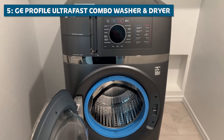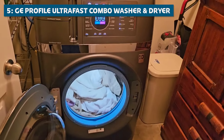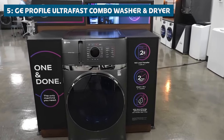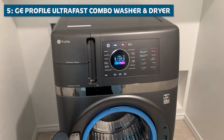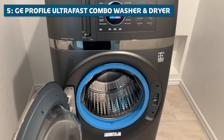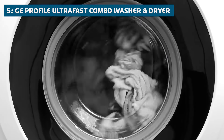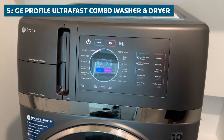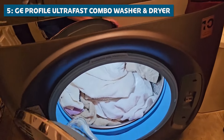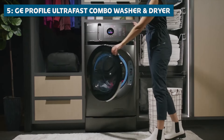Kicking off our countdown at number 5, we have the GE Profile Ultra Fast Combo Washer and Dryer. This bad boy is a game-changer in the world of laundry — it houses a washing machine and dryer in one sleek, space-saving unit. It comes packed with innovative features, including revolutionary built-in tech that boosts the water temperature to fight tough stains and eliminate odors. The UltraFresh Vent System with OdorBlock ensures that every load comes out smelling fresh and clean, no matter how funky your gym clothes or sweaty socks might have been.